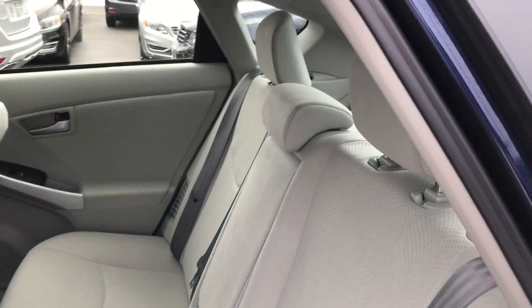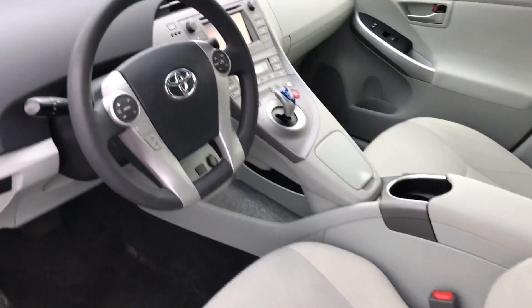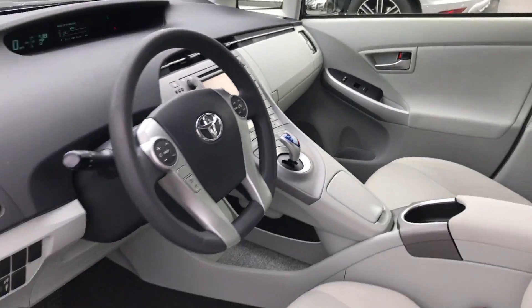Interior, as you can see, is super clean. It does have that sport cloth interior. And it's a Prius, so it's very, very quiet. There's your Bluetooth, all of your options at the top, and of course your different drive modes.